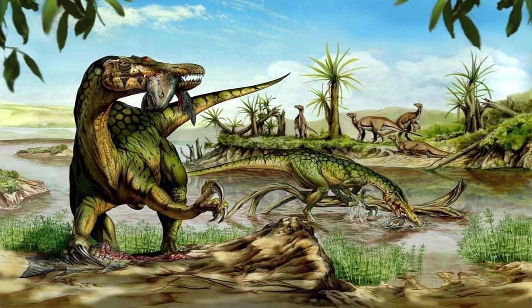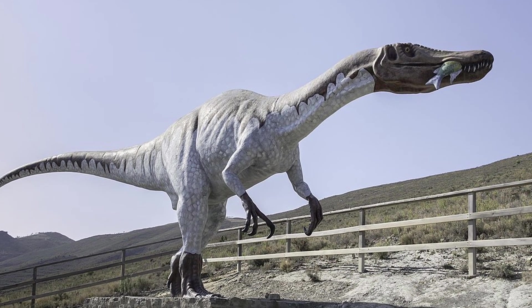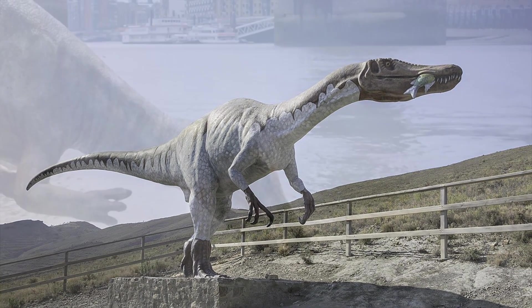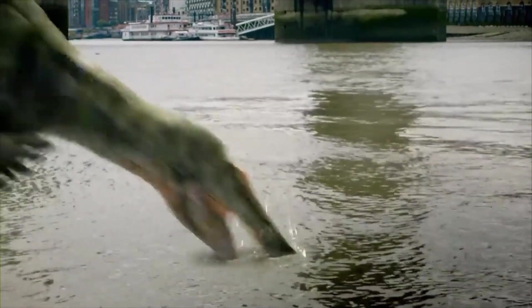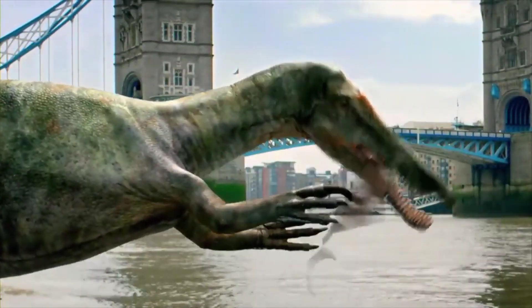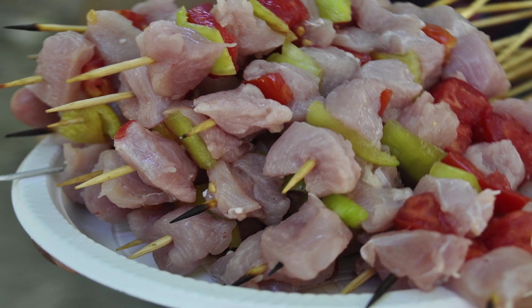Charig believed that the Baryonyx caught medium and large fish by standing on the water's edge and spearing them with its large claws before depositing the fish into its mouth. This is arguably the most popular theory; however, others have challenged it, with some suggesting that it would sideswipe the fish with its mouth, and only after impale them with its claws, and then use the claws like a kebab skewer.